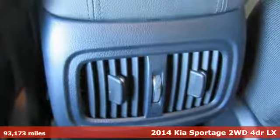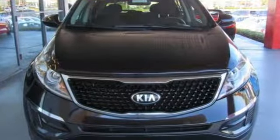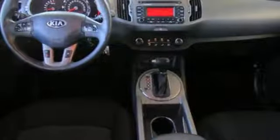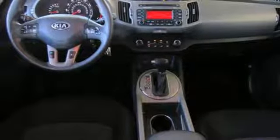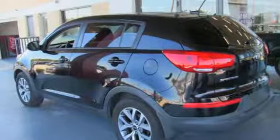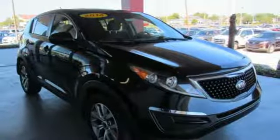It boasts an impressive list of features, like these: external memory control, wireless phone connectivity, manual tilting steering column, auto dimming rear view mirror, three 12-volt power outlets, manual telescoping steering column, automatic transmission, aluminum wheels, gas pressurized shocks, and inline four-cylinder engine.